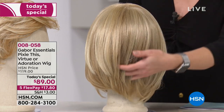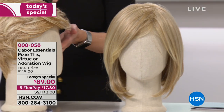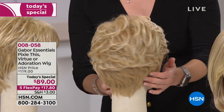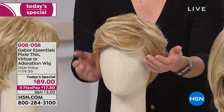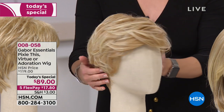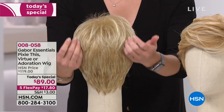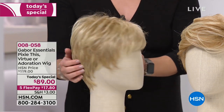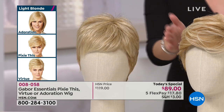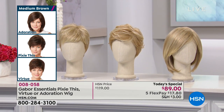Look at all of those beautiful shades — seven to eleven highs and lows, looks like you just walked out of the salon. The middle style is the Pixie This — look at that gorgeous taper down the neck. This one is your most limited across all colors, so if you love this ready-made style go for the Pixie This. The shortest is the Virtue — beautifully cut, styled, and tapered down the neck with a bang and layering around the face. Virtue is shortest, Pixie This is medium, Adoration is longest.